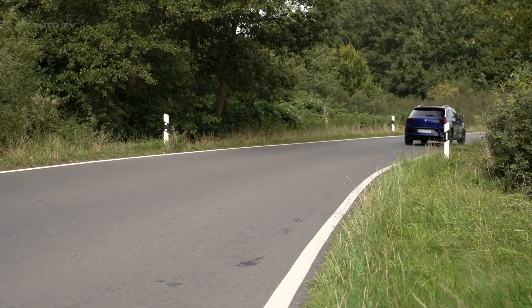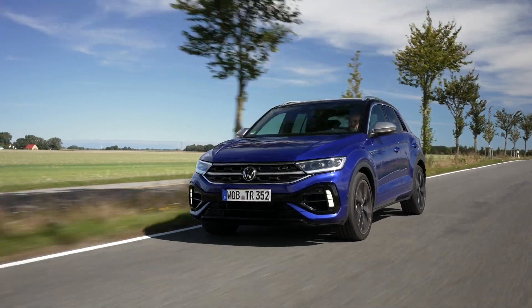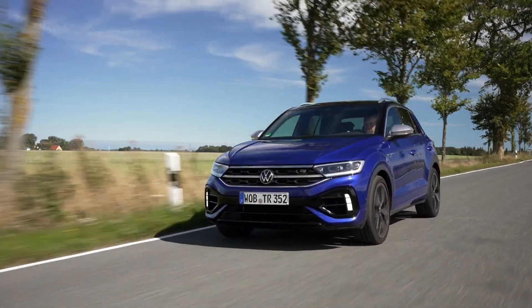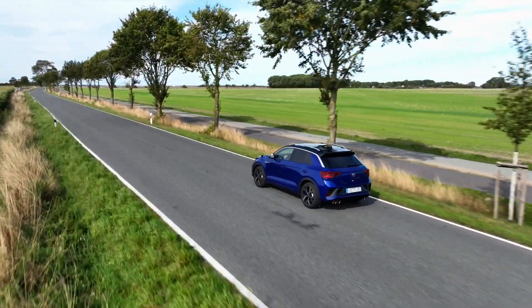The T-Roc R has been well-received in markets such as the UK, where performance cars are highly popular. The standard T-Roc has already made its mark in new car sales, suggesting the performance variant is likely to be a hot seller.